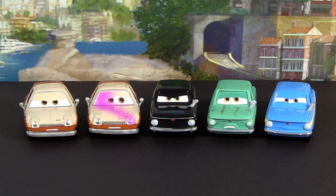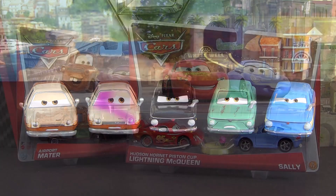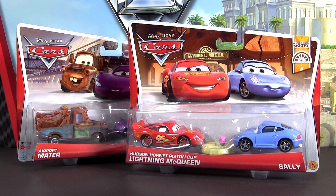Alright everybody, don't forget to check out my other new Movie Moments videos of Airport Mater, Holly Shifwell, and Lightning McQueen and Sally. Bye bye and thank you for watching.